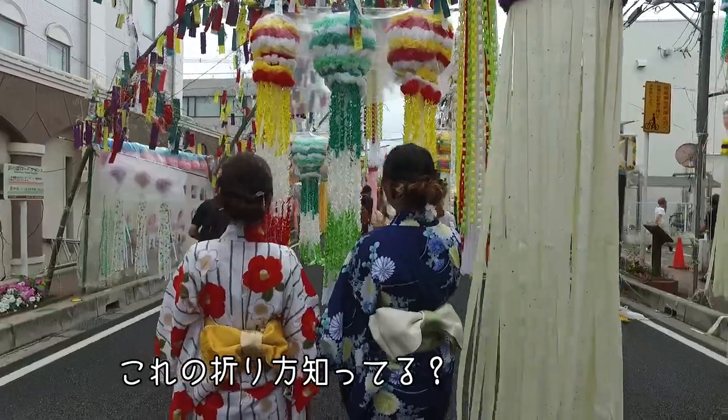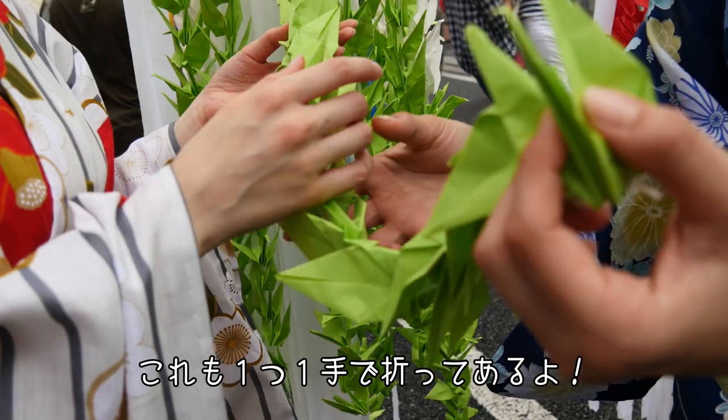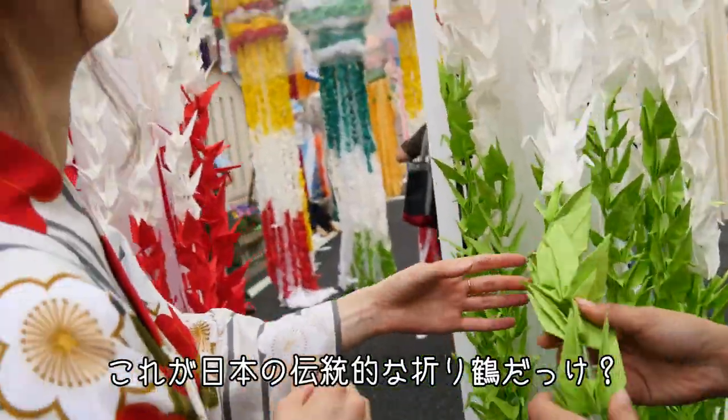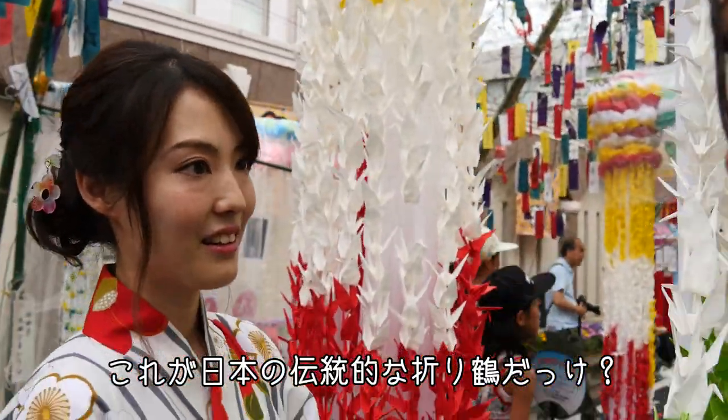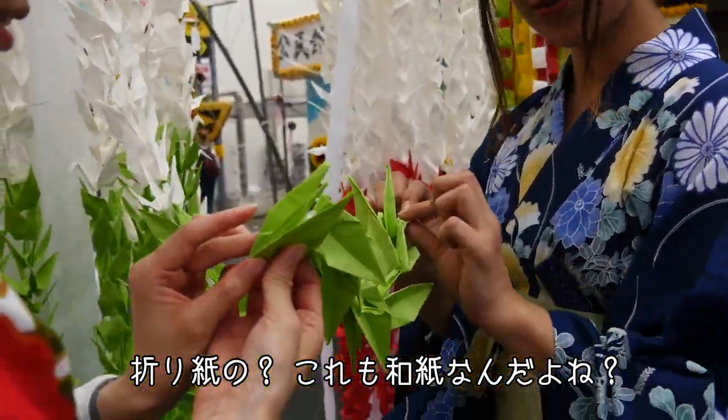Do you know how to fold these? They're folded by hand, one by one — all of them. Oh my gosh. These are traditional Japanese folded cranes made with origami. But it's washi paper. This is washi as well.